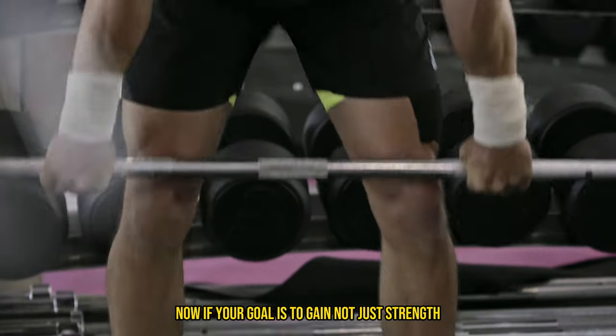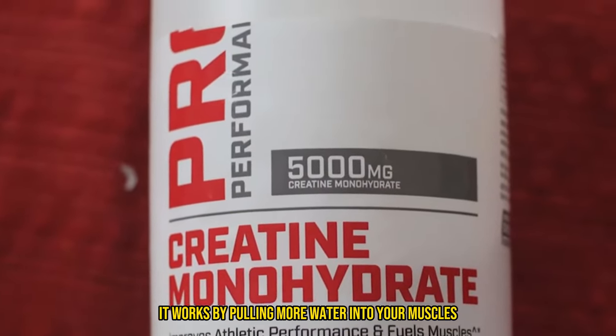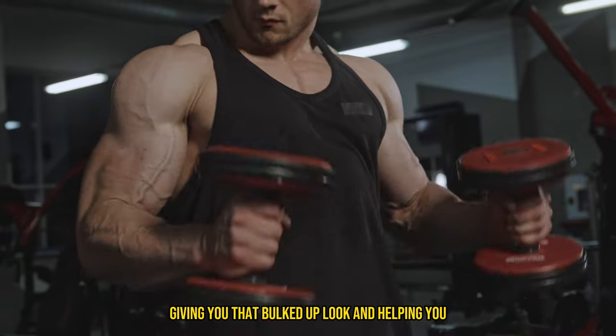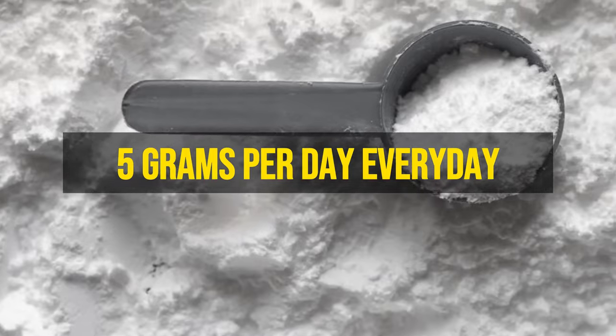Now, if your goal is to gain not just strength but also size, creatine monohydrate is your best bet. It works by pulling more water into your muscles, giving you that bulked-up look and helping you push harder during workouts. A good starting point is about 5 grams per day, every day.